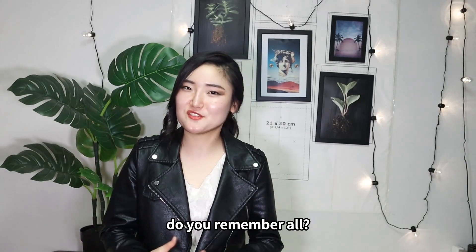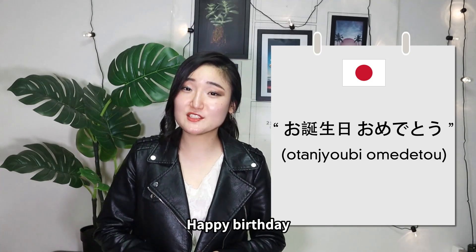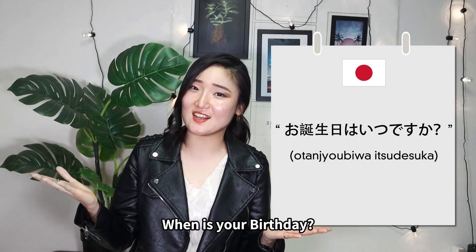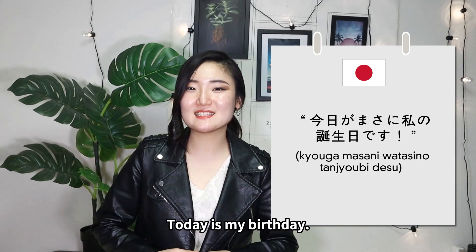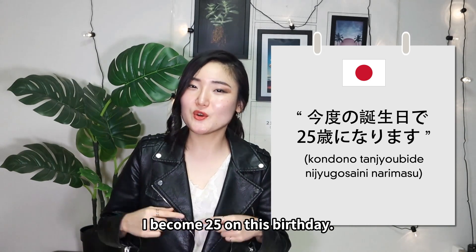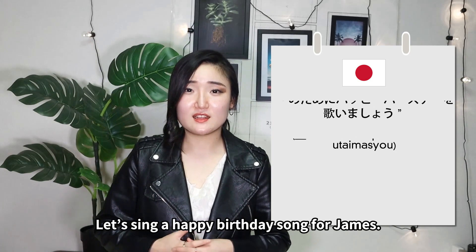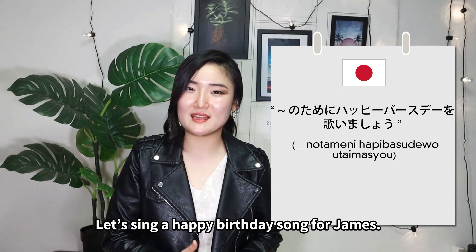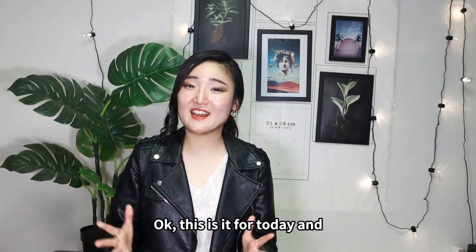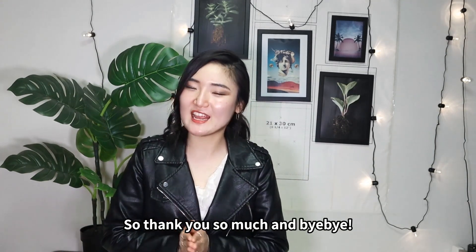Okay, we learned five phrases about birthday. Let's wrap up: Happy birthday — お誕生日おめでとう! Formal: お誕生日おめでとうございます! When is your birthday — お誕生日はいつですか? Today is my birthday — 今日がまさに私の誕生日です。 I become 25 on this birthday — 今度の誕生日で25歳になります。 Let's sing a happy birthday song for James — ジェイムスのためにハッピーバースデーを歌いましょう。 That's it for today — thank you so much, bye-bye! またね!